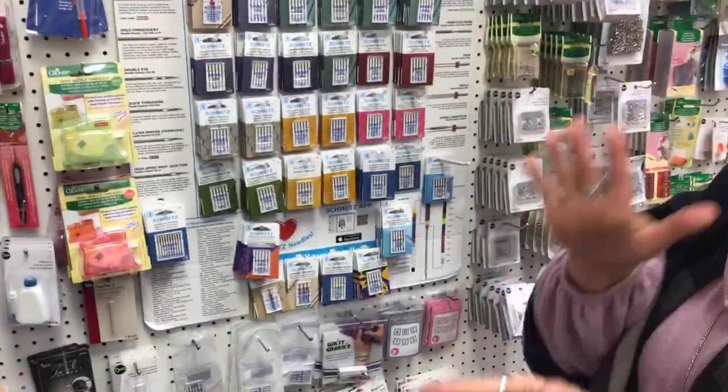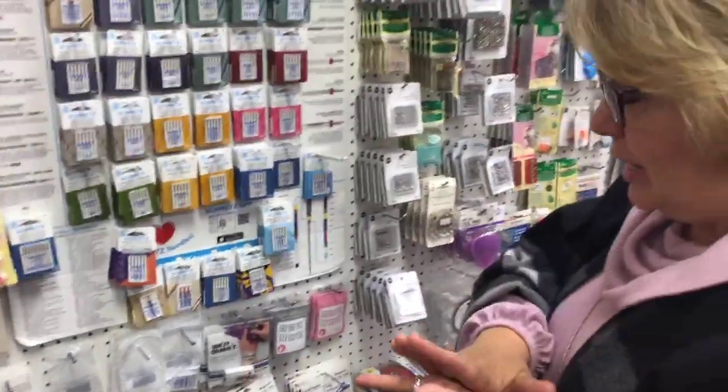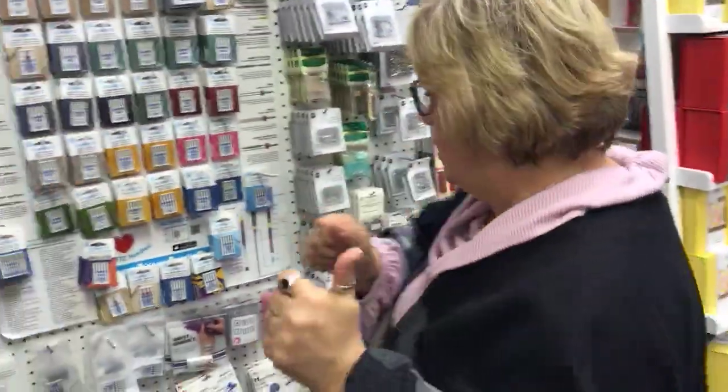Sewing machine needles — if you're not replacing your sewing machine needle regularly, you should. Every project deserves a new needle. That's just your rule.